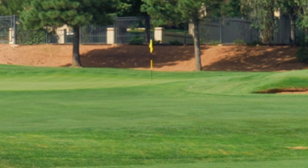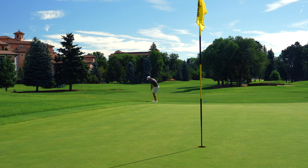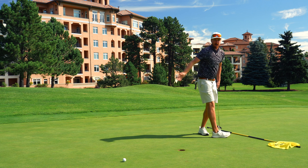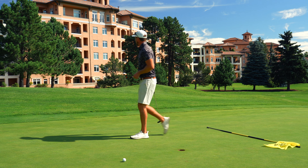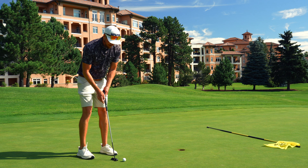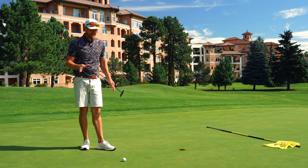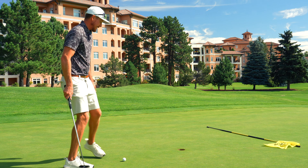Hit that one a little heavy, unfortunately. But it's up there. We've got a little green to work with, breaking to our left. If we chip like that today, it's going to be a good day. And as you can see right behind me is the resort — absolutely spectacular. We are staying here for a few days, and this goes down as one of my favorite places in the world. Absolutely love it.